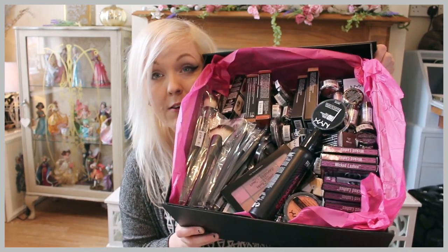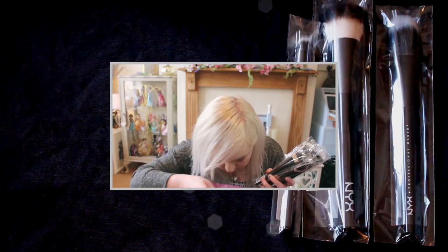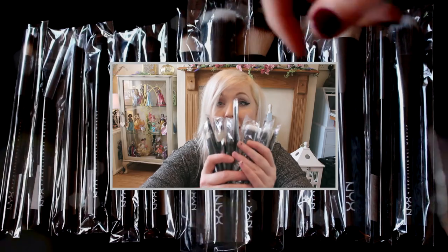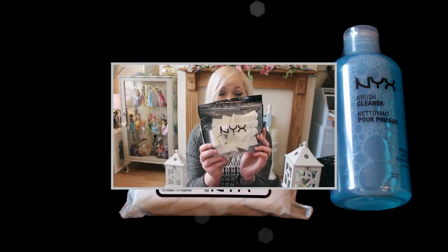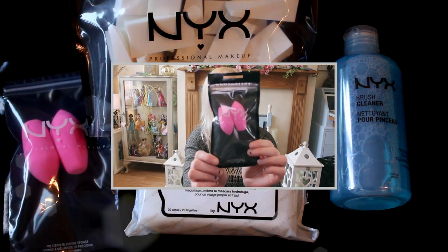Wow, there's literally — I really don't know where to start. I've already spotted something in there that I was hoping for, which is brushes. There are loads — 18 brushes. I'm overwhelmed already. Thank you so much NYX. NYX Brush Cleaner, Pro Beauty Wedges, Remover Wipes, Blending Sponges.